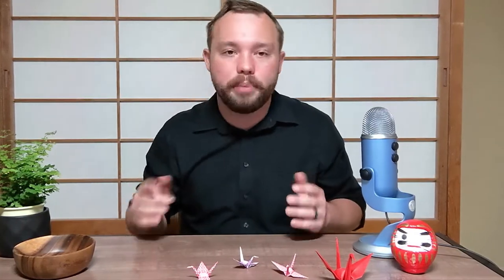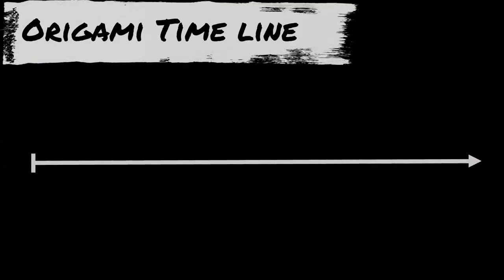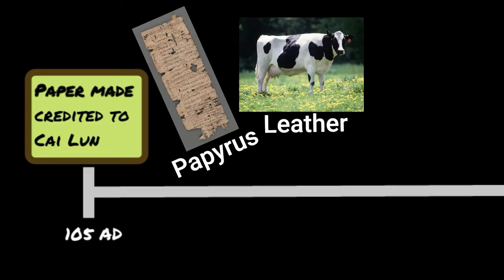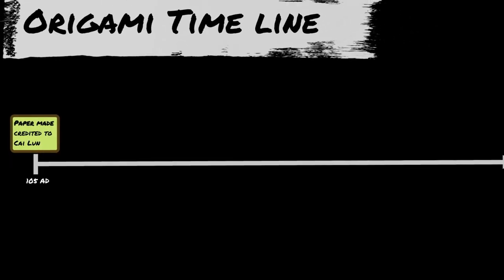It's pretty much impossible to write out a comprehensive history of the art of folding paper because almost no information exists in written or drawn form prior to the 15th century. We know that paper was created as early as 105 AD by the Chinese court official Kai Lun. People prior to that date were using other materials for writing like papyrus, leather, and cloth, and there's an extremely high probability that different folding techniques were learned and practiced with these materials prior to the creation of paper.